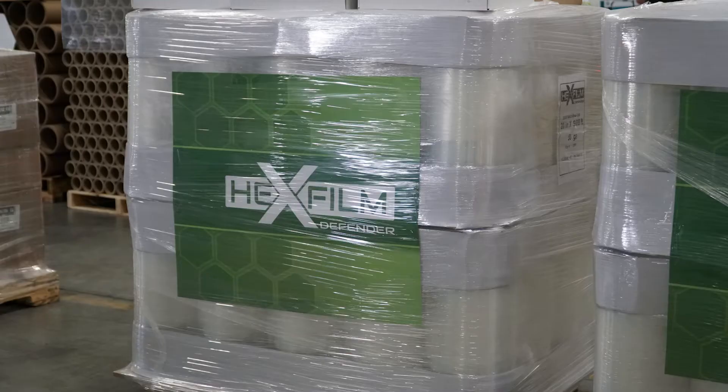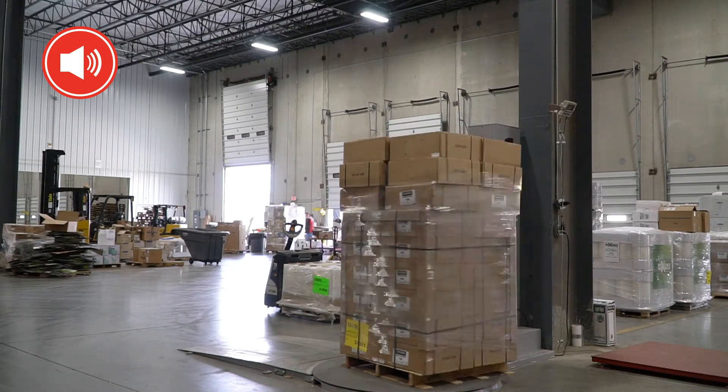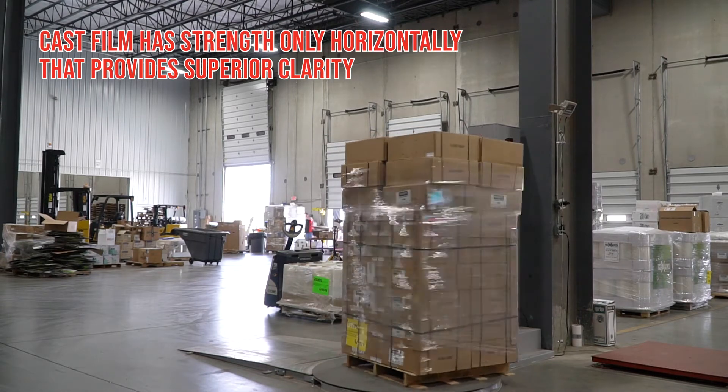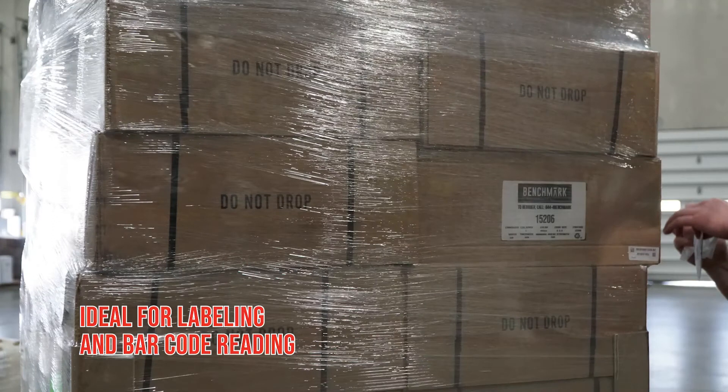In contrast, cast film is very quiet and has an easier unwind. It comes off the production line with strength only horizontally. That provides superior clarity, which makes it ideal for labeling and barcode reading.